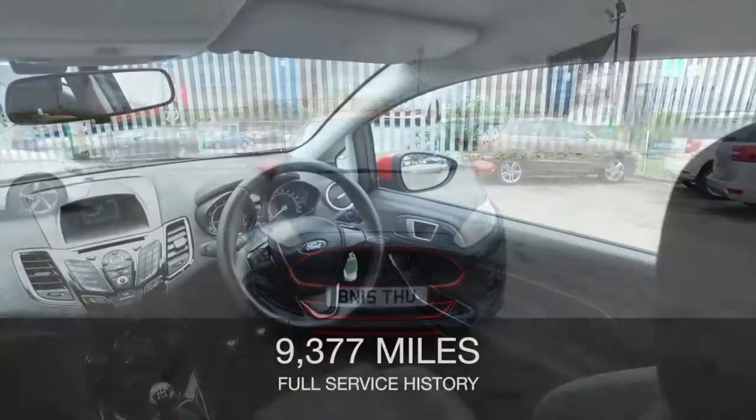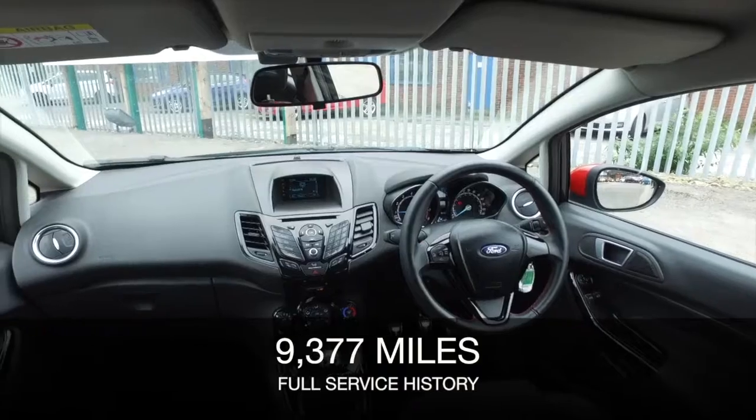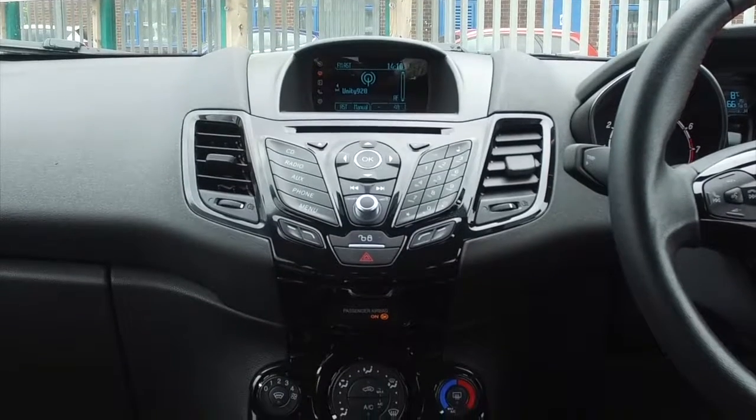This is not going to disappoint with its 1 litre EcoBoost engine. You'll find that it returns good economy, about 60 mpg combined, and yet a very dynamic 140 horses. You wouldn't expect it — it's going to surprise and delight you.